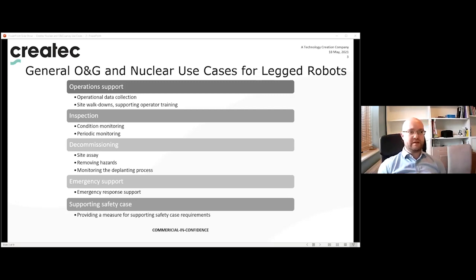In decommissioning, the main use cases are the initial area assay and survey to determine the safety condition and the actual condition of the plant area, and secondly potentially removing hazards present in that area by deploying a recovery or manipulation payload on the legged robot.